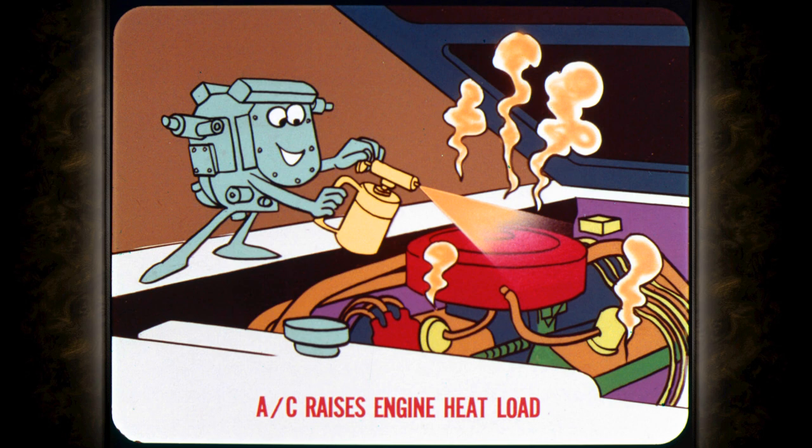Air conditioning keeps the driver cool, but sure doesn't do much for the engine's temperature. Even though the load required to drive the compressor is slight, it still adds to raising the engine heat load.